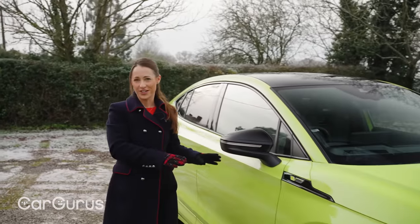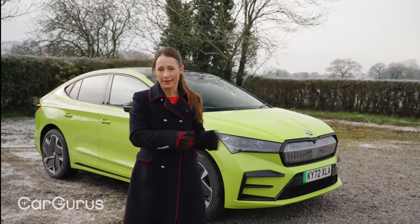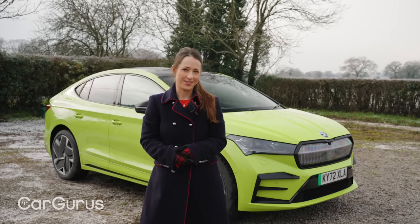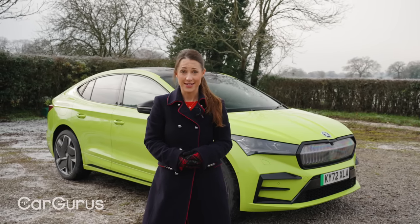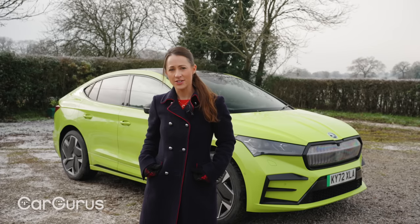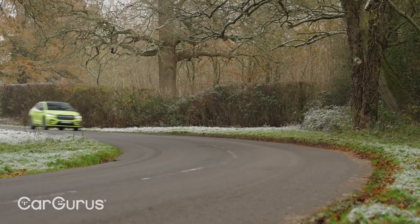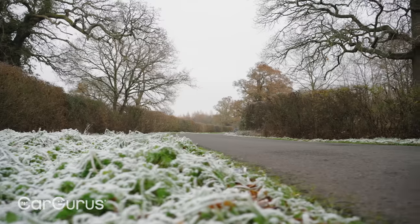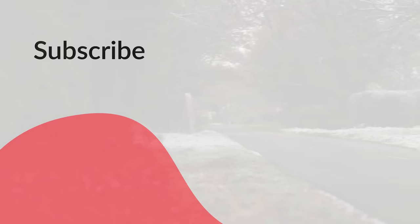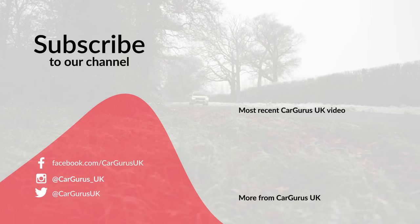In the end, the hot version of the Enyaq is a more convincing performance electric car than the Volkswagen ID5 GTX — it's certainly better value for money — but it's still not a brilliant fast car. The best bits, such as the well thought-out interior, are also available on other versions of the Enyaq, and this Hypergreen colour is a bit garish. So unless you really like highlighter pens, you might want to spend your money elsewhere. Let us know what you think in the comments, and head to cargurus.co.uk to find great cars from top-rated dealers.